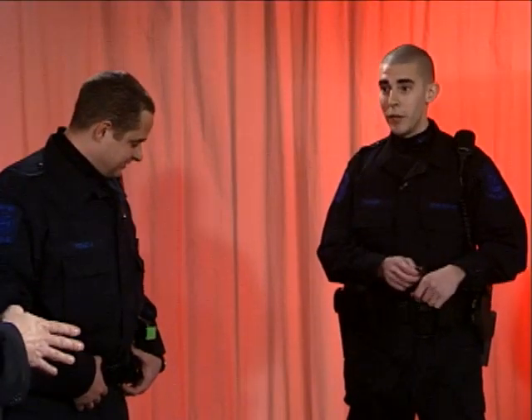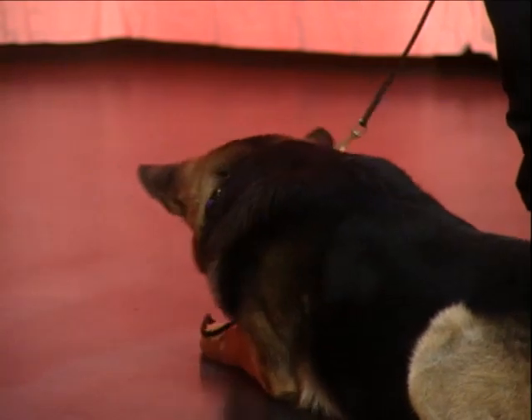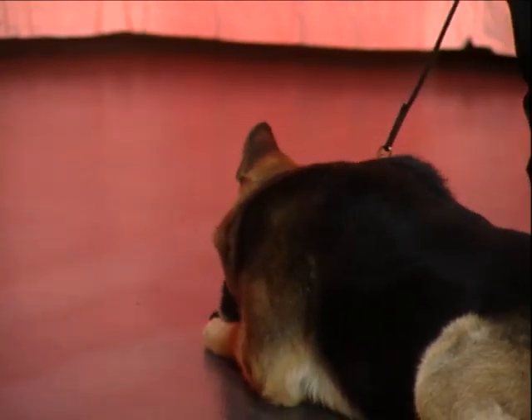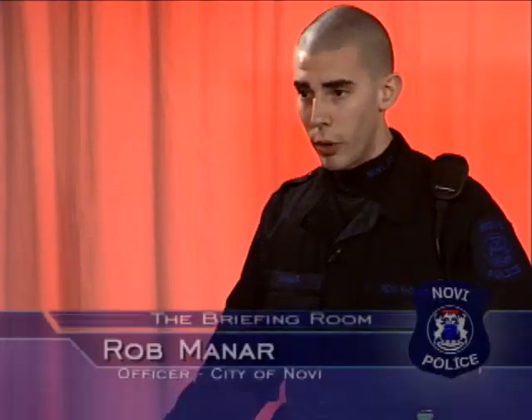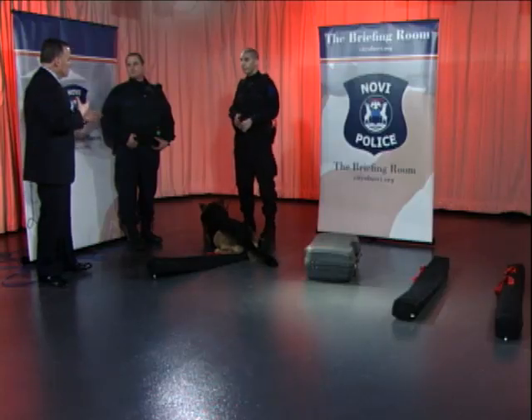Now that Alex found the hide, if you take that collar off, what's his mindset? Right now it's just playtime — he did a good job so he gets to play with his toy. If we needed to search another room or another car, I'd take the toy away, leave the collar on, give him the command to find dope again, and he does it all over again.